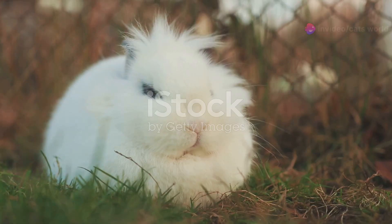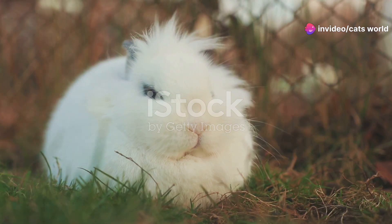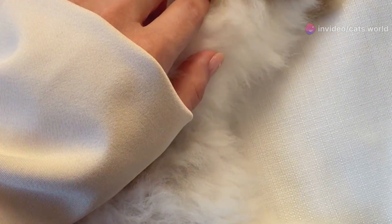Today I'm excited to introduce you to one of the most adorable rabbit breeds in the Philippines, the Lionhead Rabbit. This little fluff ball has a mane of fur around its head that makes it look like a tiny lion. How cute is that?